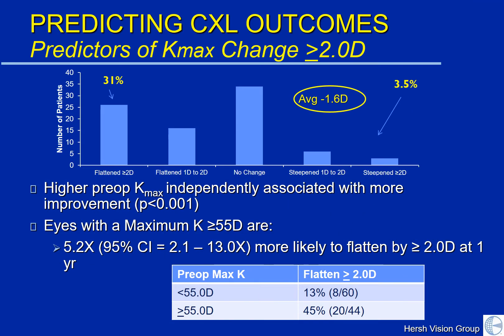In our past talks, we've seen that crosslinking is a safe and effective procedure to decrease progression of keratoconus. On average, we found a generalized flattening of the keratoconic cone by about one and a half diopters — a diopter being a measurement of the corneal height.